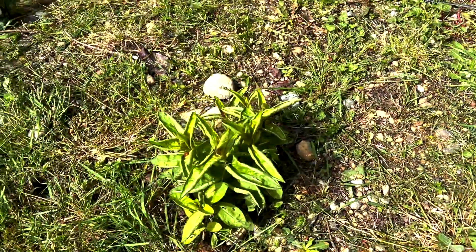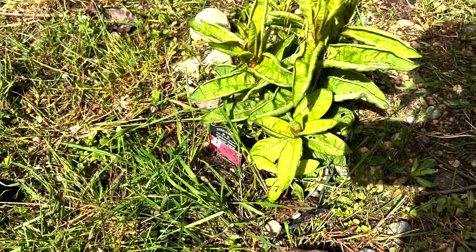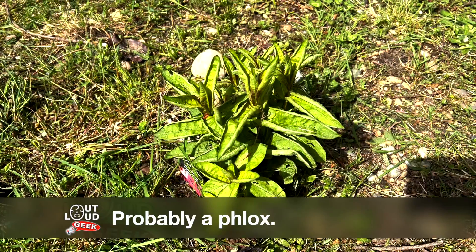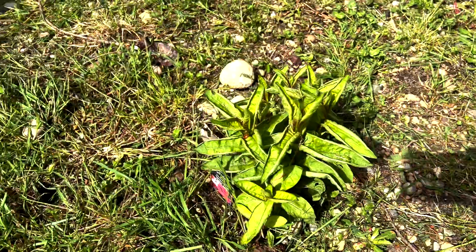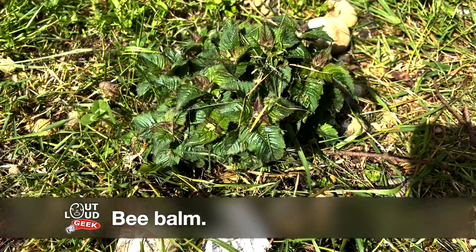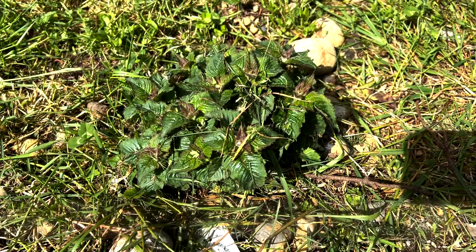And then there's this plant, which I want to say is a phlox. I want to say that this one puts out some pink flowers, but I can't remember if it's this one or a different one. And then over here is the bee balm that survived the winter, and it's coming along nicely. I can't wait to see its blooms come out.